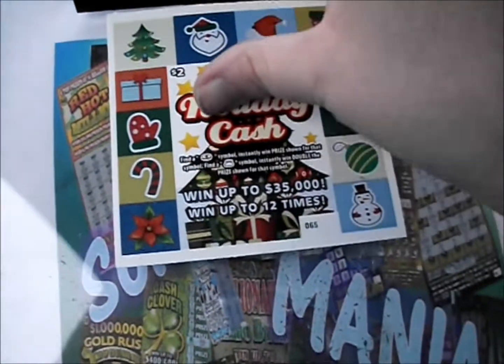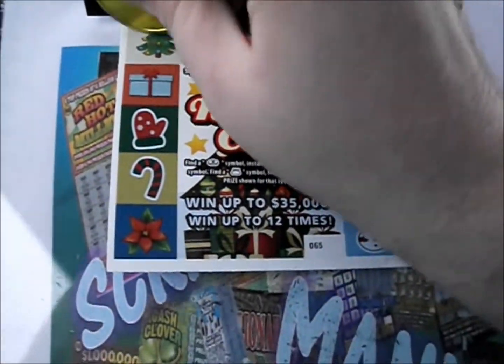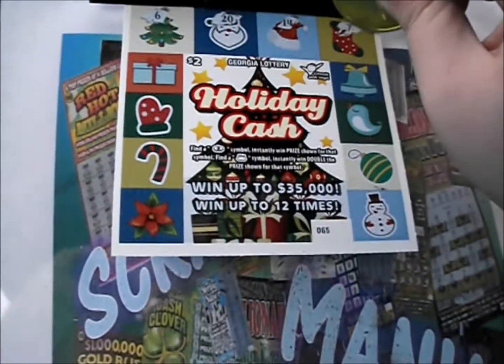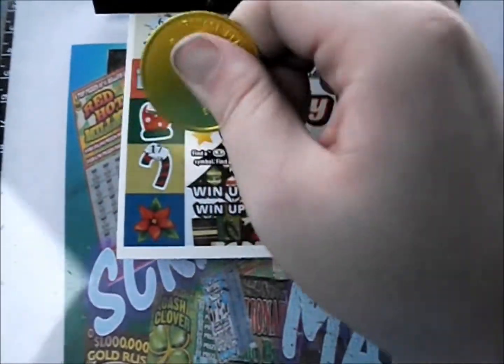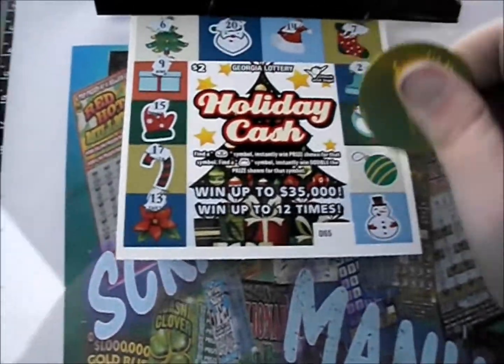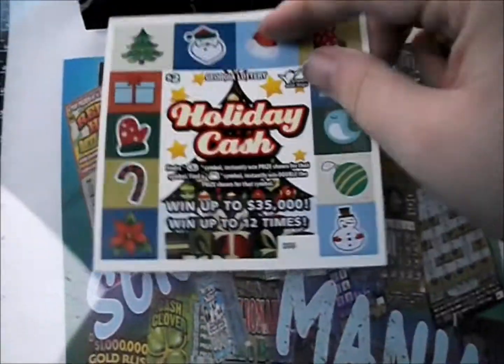We got two more pairs here, so hopefully start getting some more winners here soon. There's a 6, a 20, a 14, and a 7. There's a 9, a 15, a 17, a 13. Got a 2, a 19, a 16, and a 1. Nothing there. Flip that over.